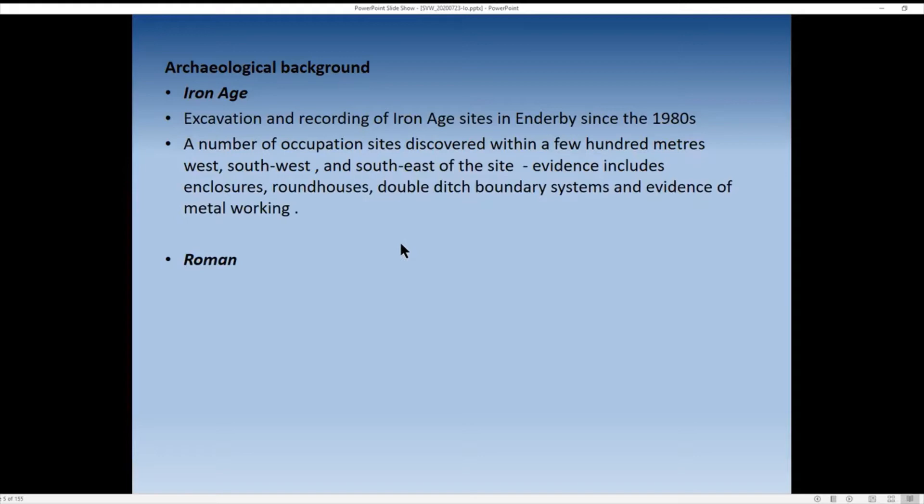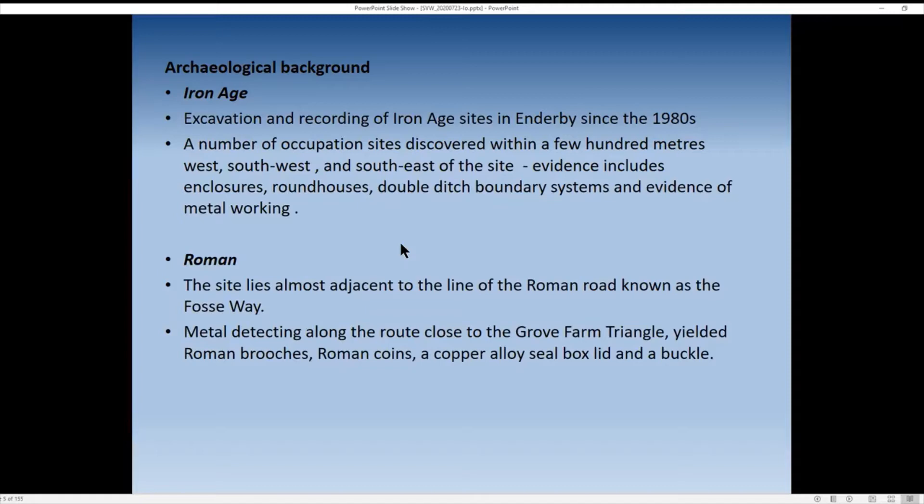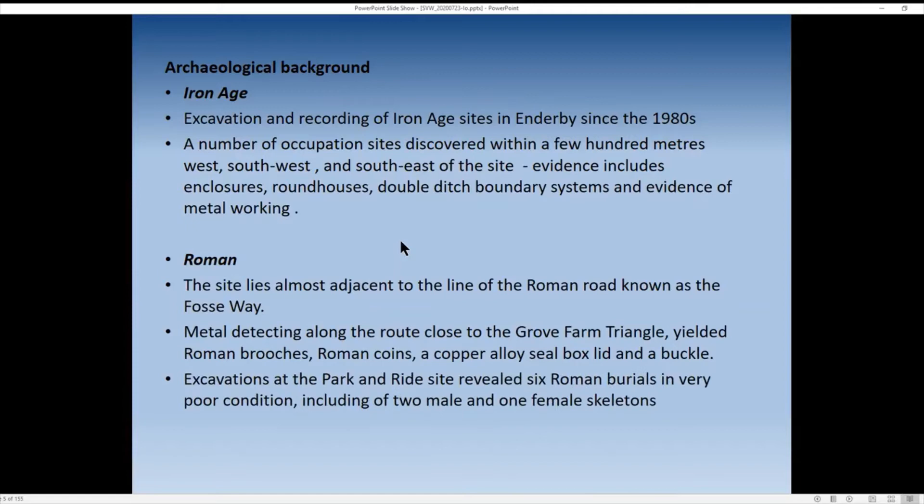There's also Romano-British evidence which immediately follows the Iron Age. The site lies almost adjacent to the line of the Roman road, the Foss Way, one of a number of Roman roads which pass across England and Wales. Metal detecting along the route close to the Grove Farm Triangle at Foss Park has yielded brooches, coins, a copper alloy sealed box lid, and a buckle — suggesting occupation rather than just stray finds.